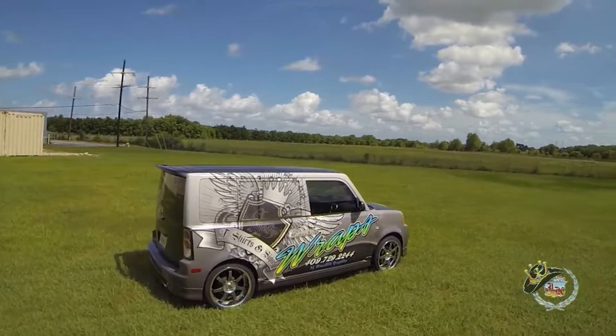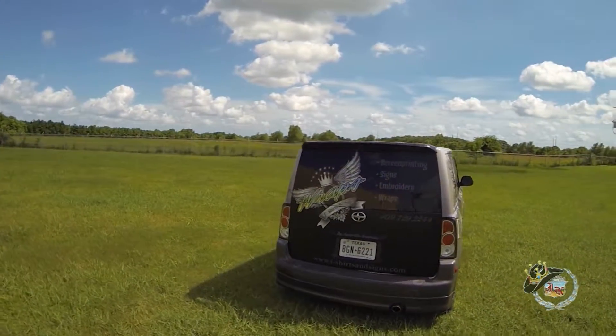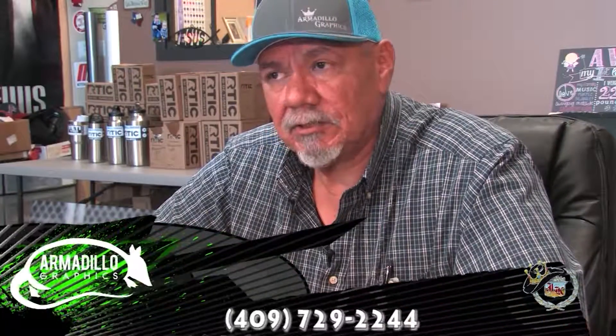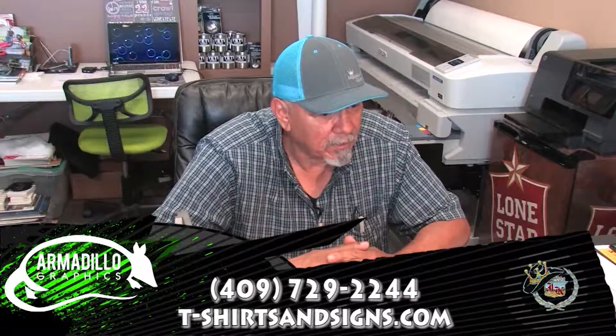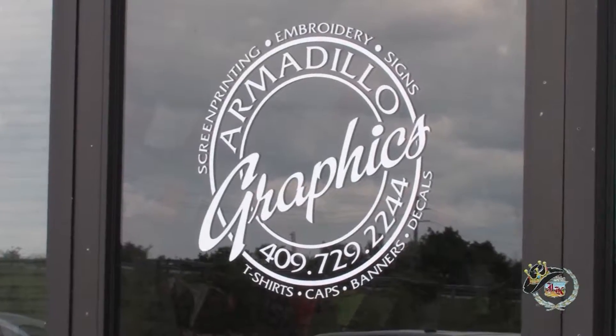Our little vehicle's been wrapped now for like seven, eight years. We're fixing to do a new wrap on it just to change things up. The wrap business really has increased a whole lot, and customers are willing to pay the extra to get the nice, quality, full-color vehicle wrap. We're Armadillo Graphics.